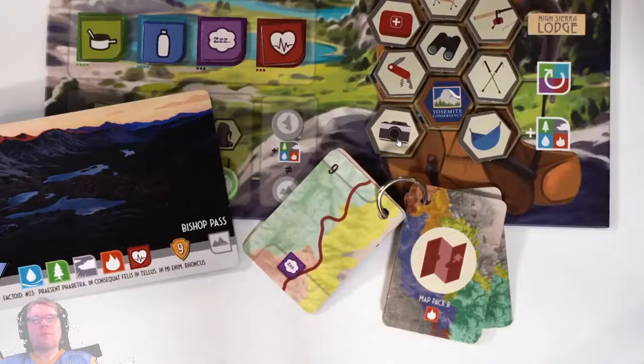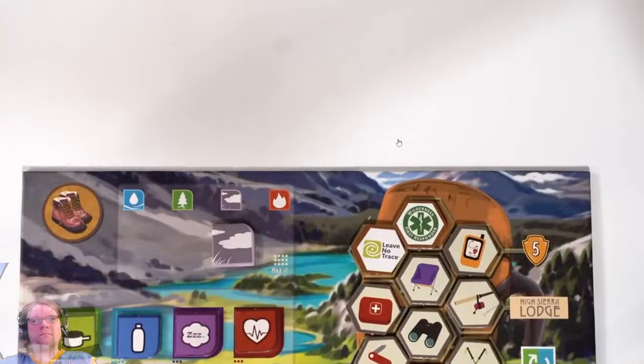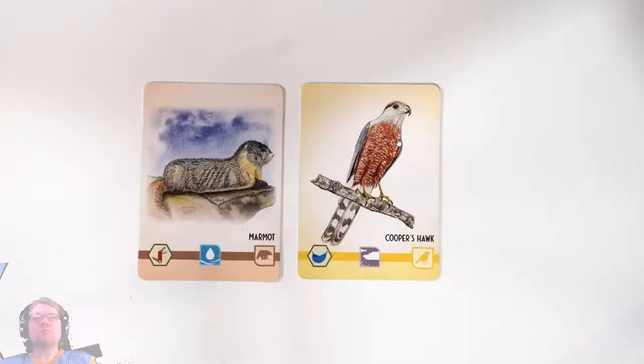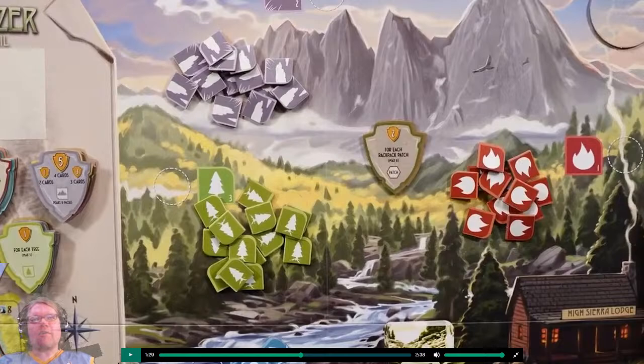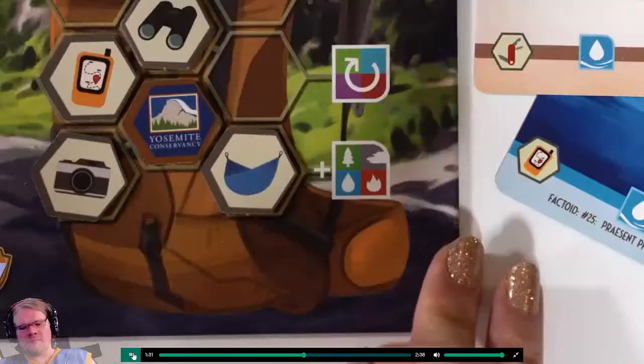Players may also be required to spend personal resources such as water or food to reach certain landscapes. Resources can be acquired in a few ways — at the beginning of each round, each player draws then selects one trail card to play. These cards provide immediate resources. Field guide cards also award resources or points. I really dig the art style — it reminds me of a camping book from the 1970s or 80s.